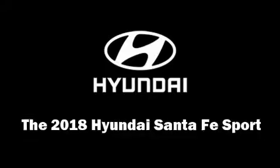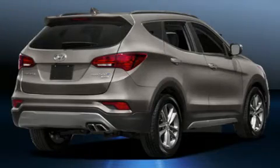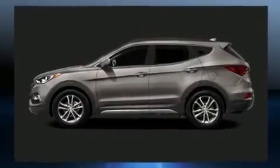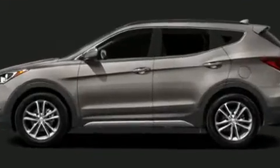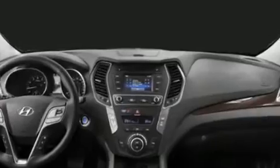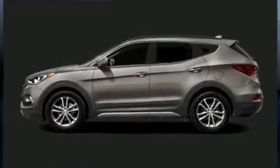Come test drive this 2018 Hyundai Santa Fe Sport. Under the hood you'll find a four-cylinder engine with more than 200 horsepower, providing a smooth and predictable driving experience. Turbocharger technology provides forced air induction, enhancing performance while preserving fuel economy.